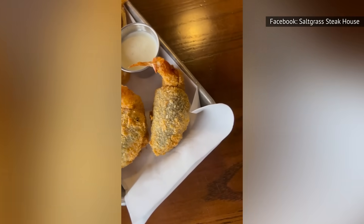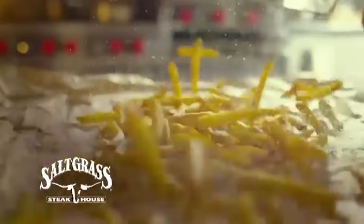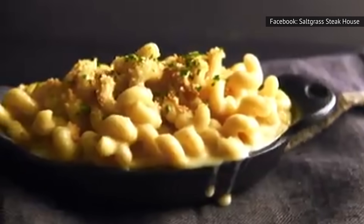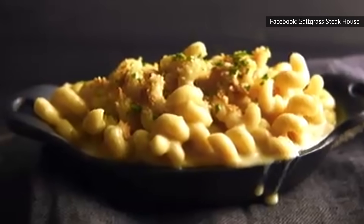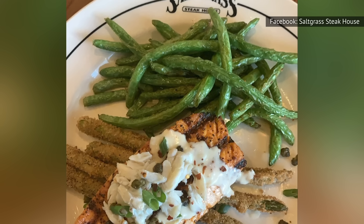If you are looking for a traditional steakhouse side, Saltgrass has some options that are a step above what you'll find elsewhere. The chain offers a unique take on a steakhouse mainstay with its smoked macaroni and cheese. Saltgrass also displays its Texas pride with the Shiner Bock beer bread, and don't forget to try the flash-fried green beans — a crispy and flavorful way to enjoy your vegetables.